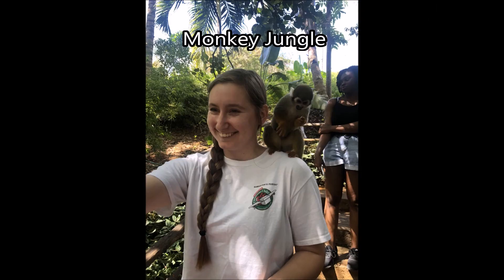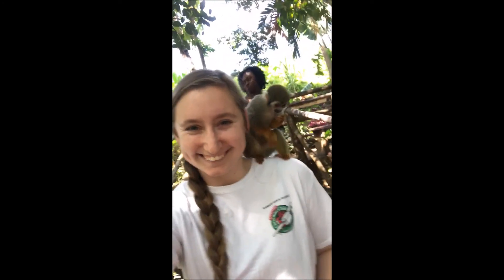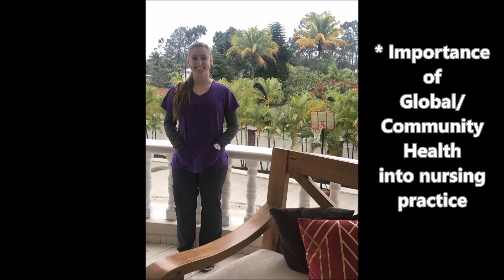In addition to our volunteer work in the Dominican Republic, we were also able to view a free clinic located in Puerto Plata. This free clinic raises money to fund their clinics through a tourist attraction where visitors go in and feed monkeys. All proceeds from this attraction go to fund the free medical, dental, and vision clinics hosted by the monkey jungle. This opportunity allowed me to view the importance of population health related to community health as well as the impact of population health on global health.